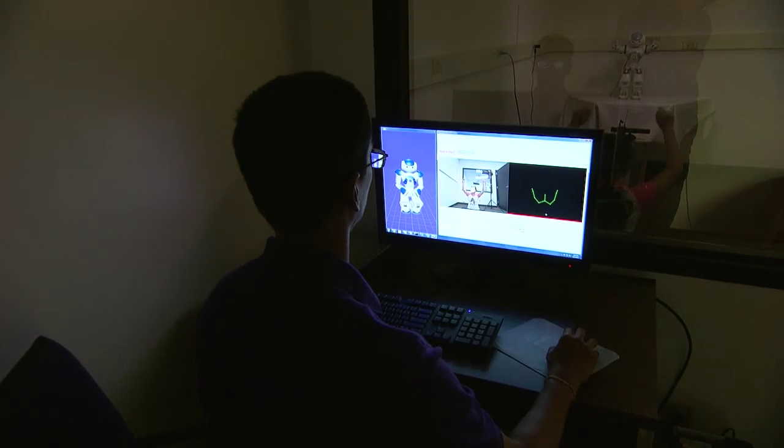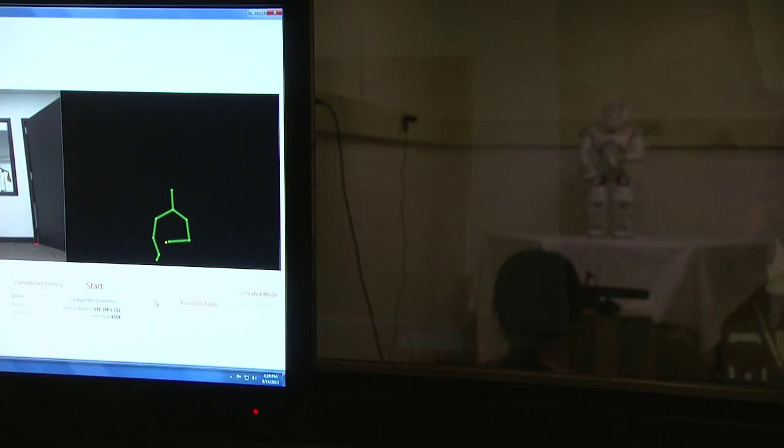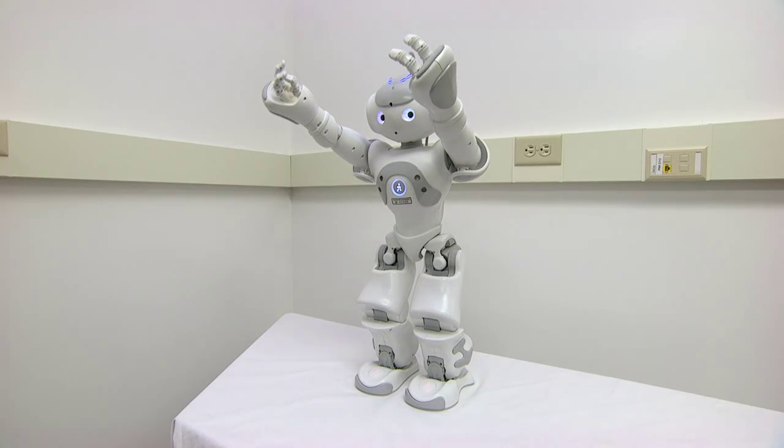The team outfitted this room with cameras and Kinect, a video gaming sensor that tracks and records the child's movements. That information is sent wirelessly to the robot to provide feedback.